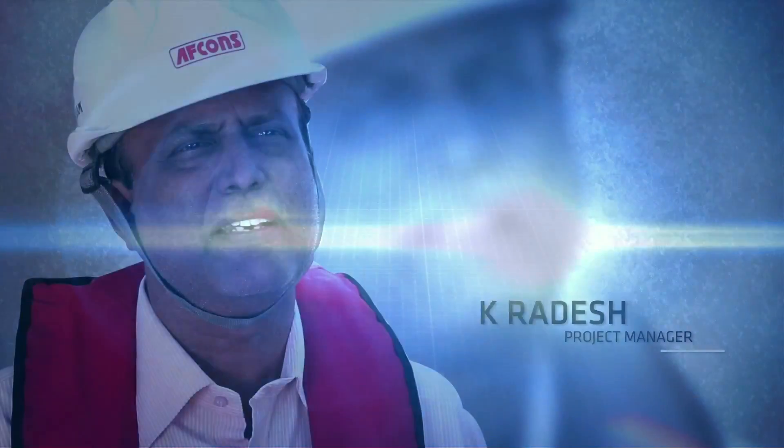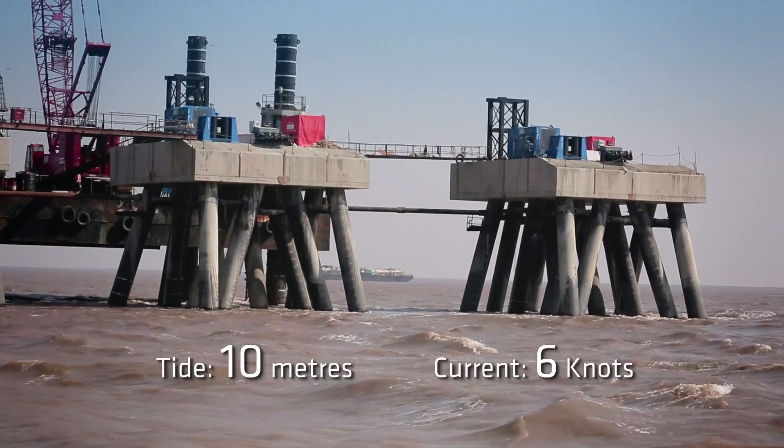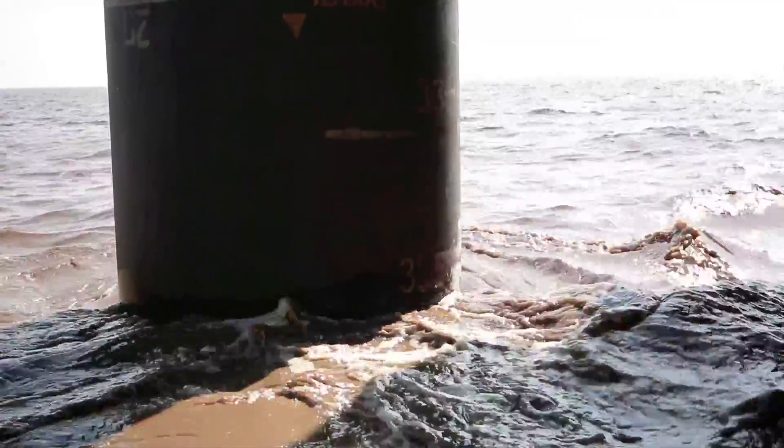This part of the west coast — Hage, where this jetty is being constructed — has a tidal variation of 10 meters. It is very severe and was also challenging. It is one of the biggest tidal ranges in the international scenario where this jetty is to be made.